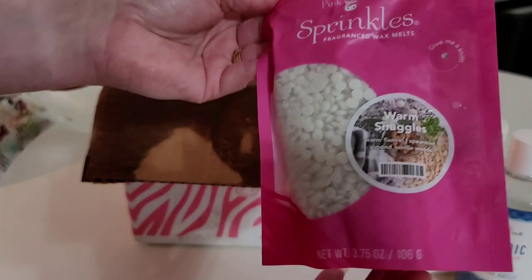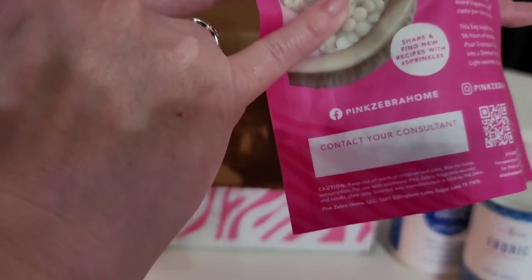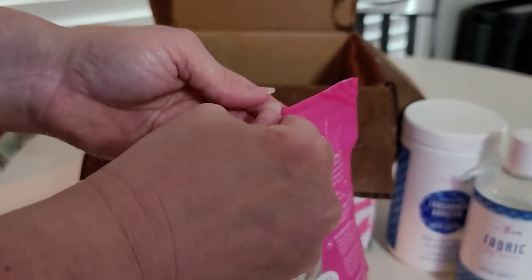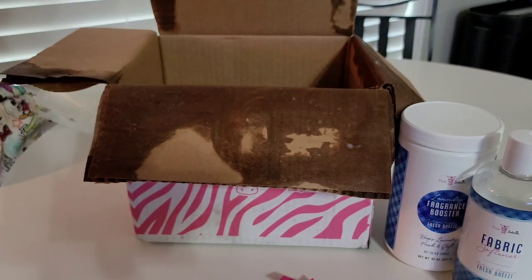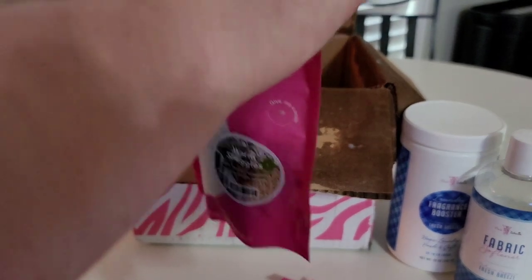First, we have Warm Snuggles, and the scent notes are warm flannel, spearmint, almond, vanilla woods. I'm going to go ahead and open it. There is this — they call it a sniff vent — and as you can see, there is leakage all over that. I have a towel where I can wipe these off a little bit. I'll be letting my consultant know that this came this way. It literally just got dropped on my doorstep and I immediately brought it in and started recording. So let's sniff Warm Snuggles. Warm flannel, spearmint, almond, vanilla woods — I kind of get an almond and sandalwood type scent. Seems extremely light, though. I don't think that will be one I'll reorder.